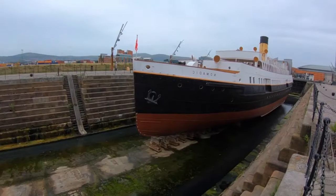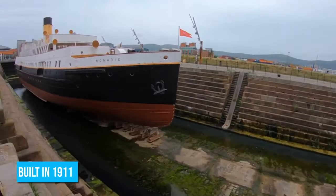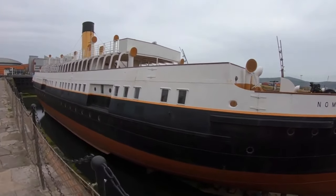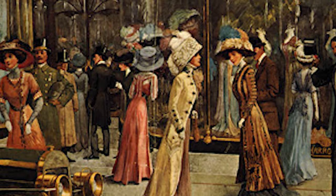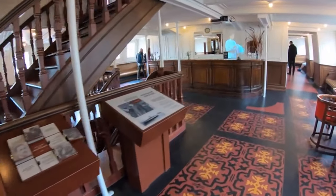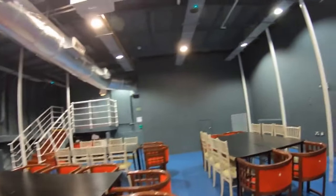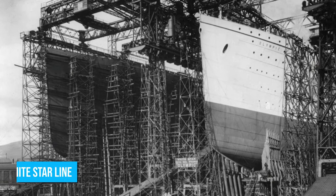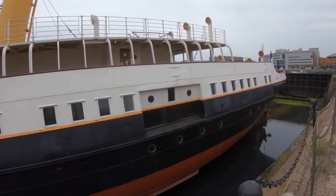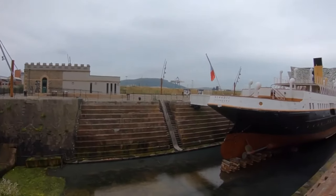Prepare to be enchanted by the SS Nomadic, also known as Titanic's little sister. This historic ship, built in 1911 at Belfast's renowned Harland and Wolff Shipyard, invites you to go on a maritime adventure unlike any other. Stepping aboard the SS Nomadic, you'll be immersed in a bygone era of luxurious travel and intriguing stories. As you explore its decks, you'll gain insights into over 100 years of social history, discovering the grandeur that once filled its cabins and lounges. The living relic showcases the excellent craftsmanship of local shipbuilders and preserves the grandeur of the legendary White Star Line. Knowing that SS Nomadic was once used in ferrying passengers to the ill-fated Titanic will add an extra layer of significance to your visit.